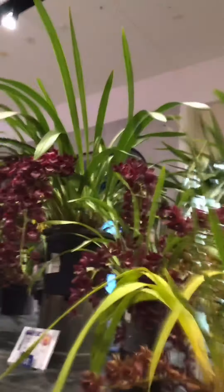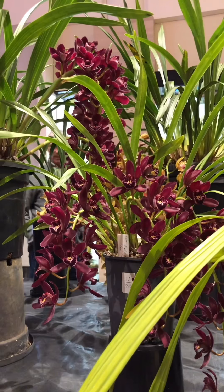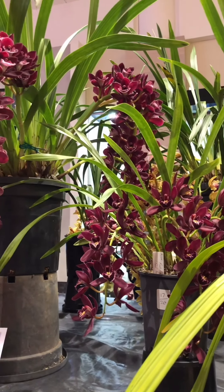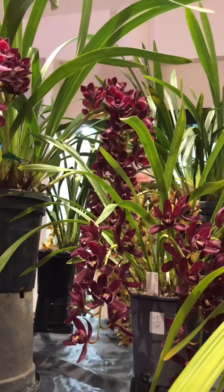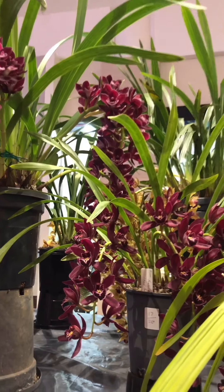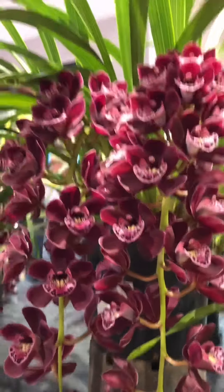Hey guys, I'm here with the displays. There are displays that are all over there. Look how beautiful it is. You can touch it. It's really nice. It's old already. It's really nice.